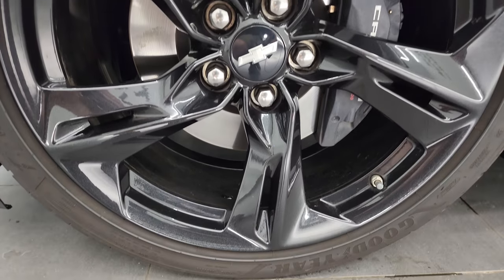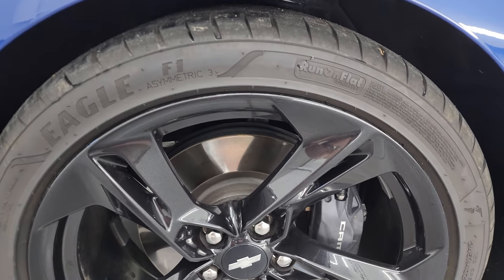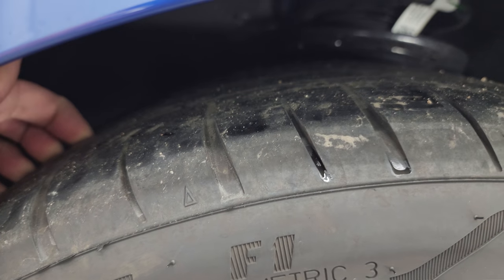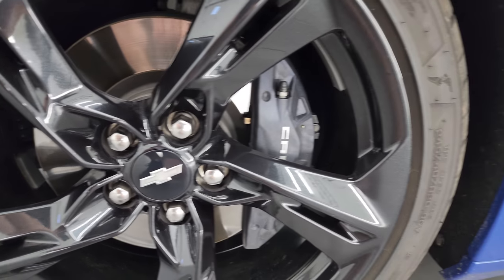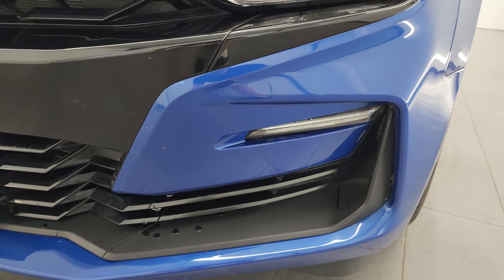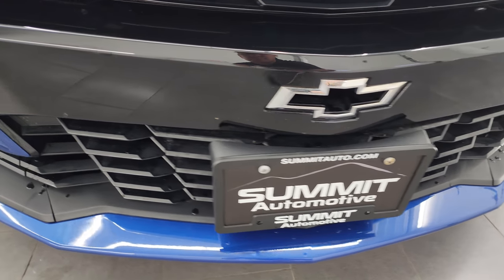This one comes with 20-inch painted alloy wheels and Goodyear Eagle F1 tires — 245/40ZR20s — with about half the tread left. It does come with the big Brembo brakes. The front fender is absolutely perfect, no dents or dings. It comes with all LED headlamps, running lights, and fog lights, and we'll turn those on at the end of the video so you can see how bright they are.